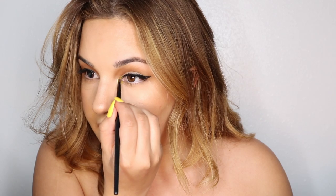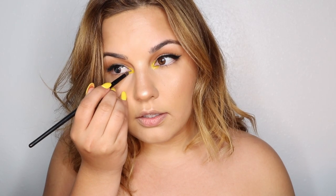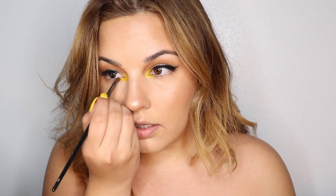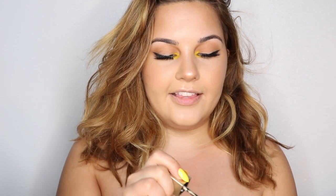I have Gus here because he refuses to be anywhere but my lap right now. Taking the Anastasia Beverly Hills lip palette, I'm going to take the yellow lip color and place that in my inner corner — it's pretty bright. Now that it's in my inner corner, I'm going to blend it out with a blending brush, and then on top of that I'm going to add some glitter — I think that will make it pop a lot more.